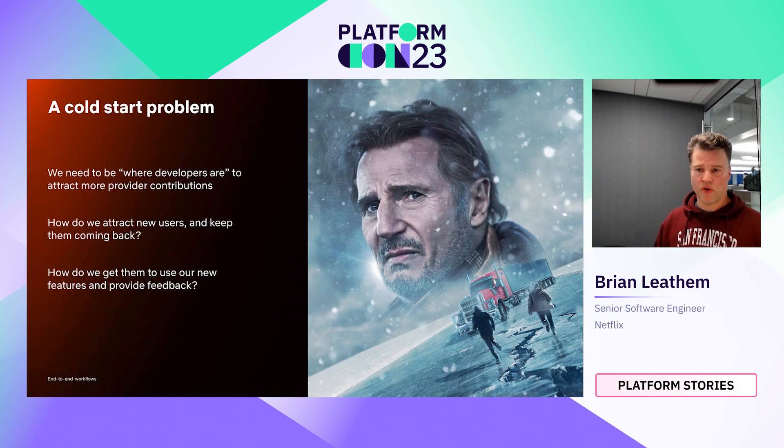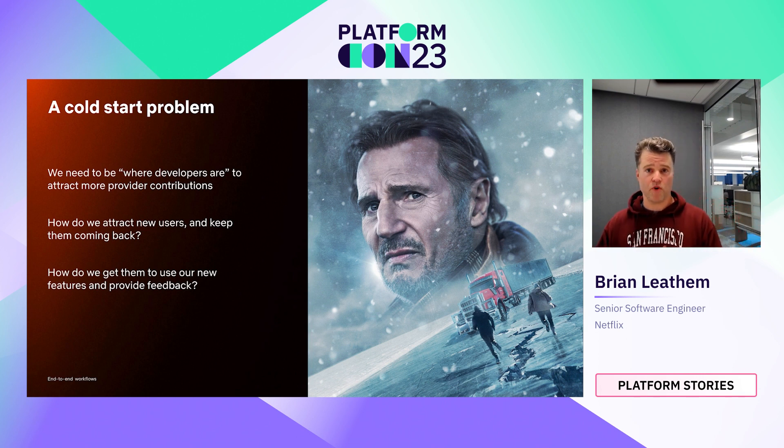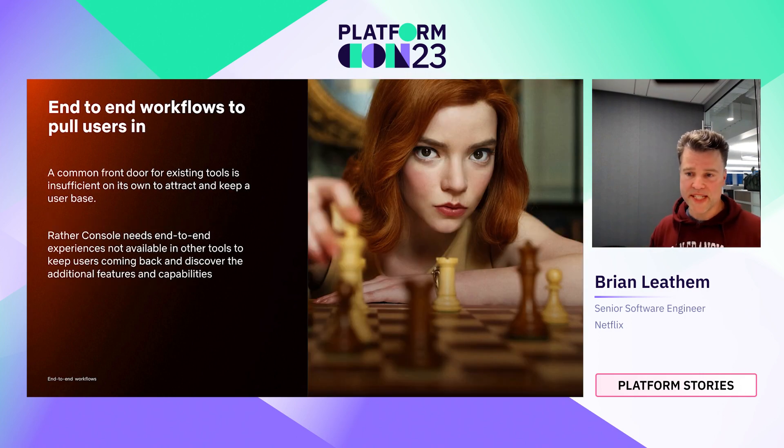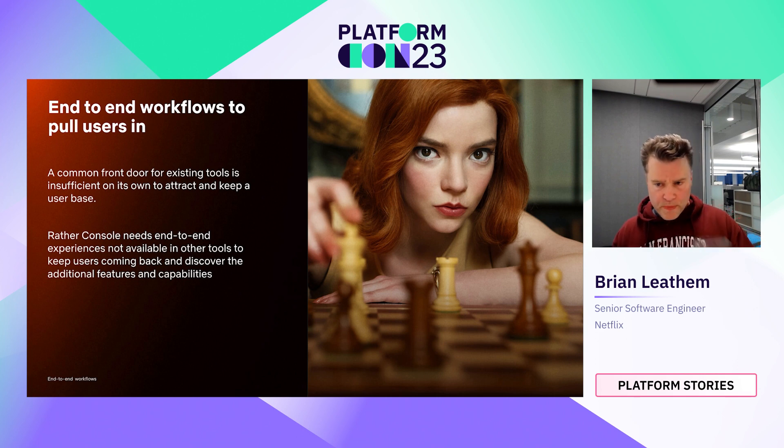So we found ourselves with this cold start problem. We needed console to be the place where developers are in order to attract more provider contributions, yet we needed enough critical core functionality to bring those users in. We weren't getting sticky user sessions or returning customers with the connected approach we'd taken. So we decided to amend our approach to target end-to-end workflows — journeys that can be completed completely within console and are solely available within console, not workflows that can be accomplished in another existing tool.